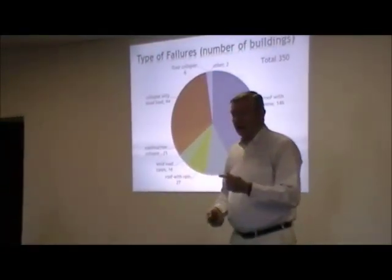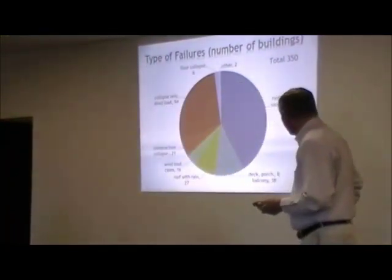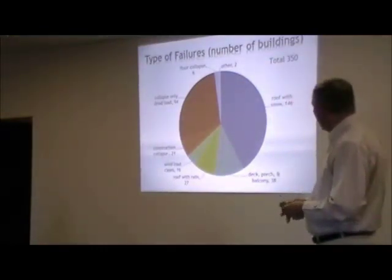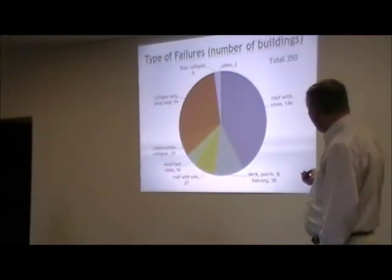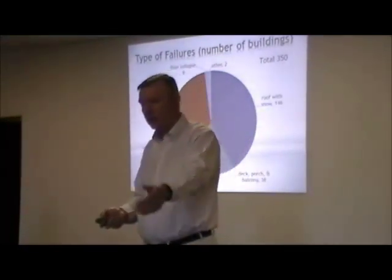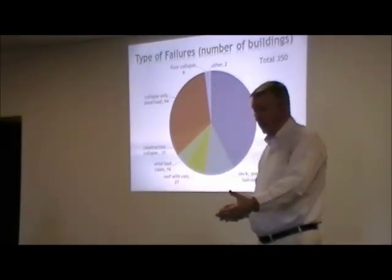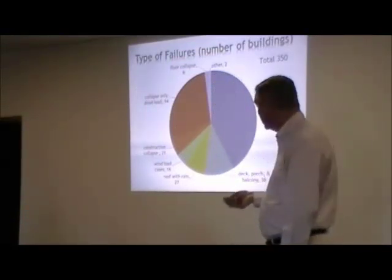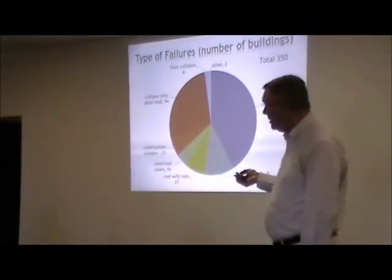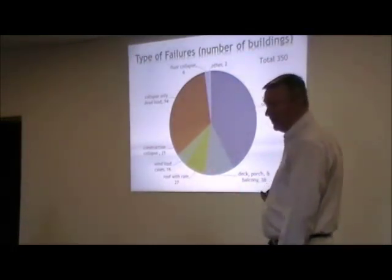We can break down the numbers and try to classify them — I made up these classifications myself. The biggest share of the 350 buildings is this area right here: roof with snow. Now that doesn't mean the snow caused the failure; it means that at least snow was present. In fact, most of the time the snow may have been only near design load, not necessarily an overload, so something else made the roof fall down. That's the largest percentage. We also have one here — what I call decks, porches, and balconies.